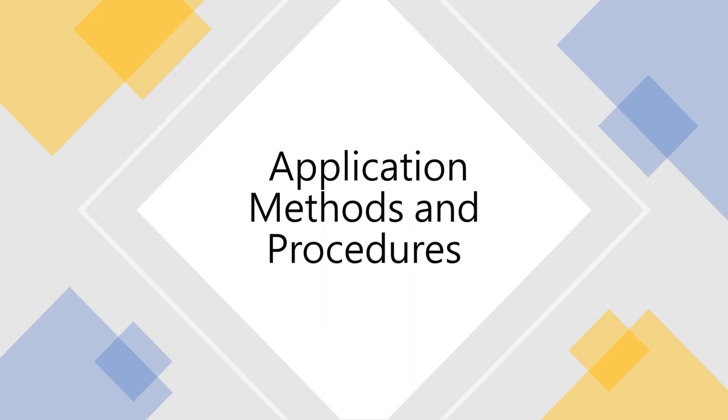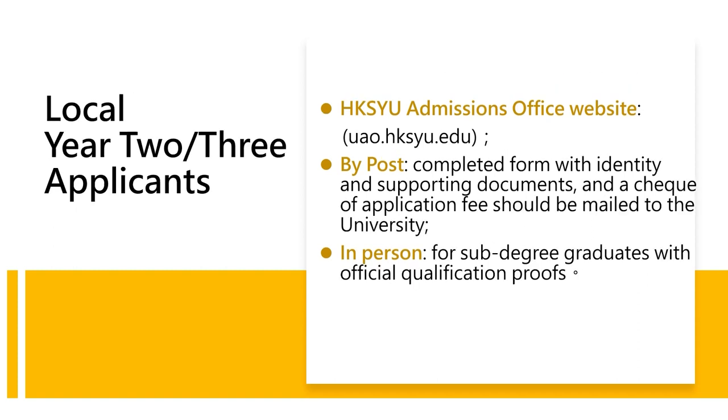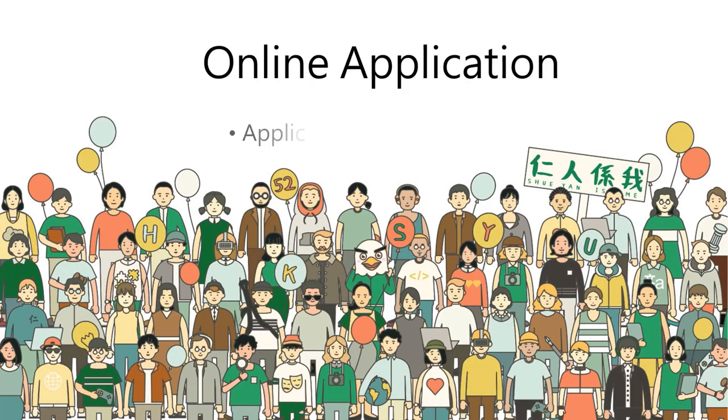You can apply for our programs through different channels. For first year entry, you can choose our online admissions application system or eApp. We also accept applications by mail and in-person. Please remember to write down your email address clearly, as we mainly use email to contact applicants. You can choose at least one program and a maximum of five programs per application. Make sure you have attached your latest transcript and a copy of your ID card — we will not process any application without a copy of an identity document. For senior year entry, you can also apply through our online admissions application system, by mail, or in-person.